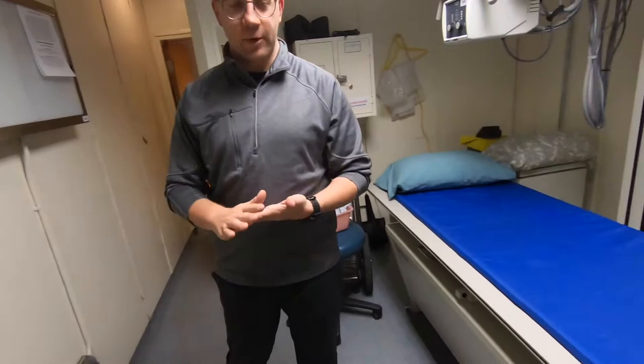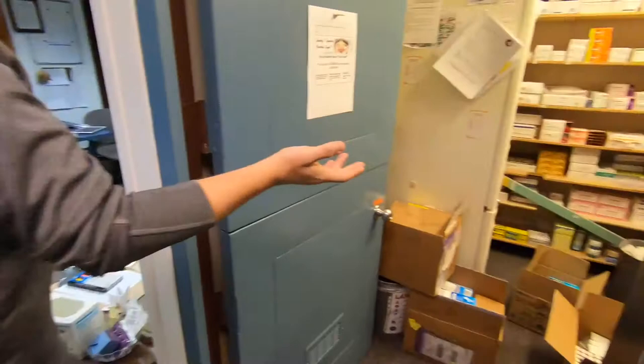Right before we get to the front, we have Mandy in the pharmacy, who's doing a little restocking and reorganizing right now.